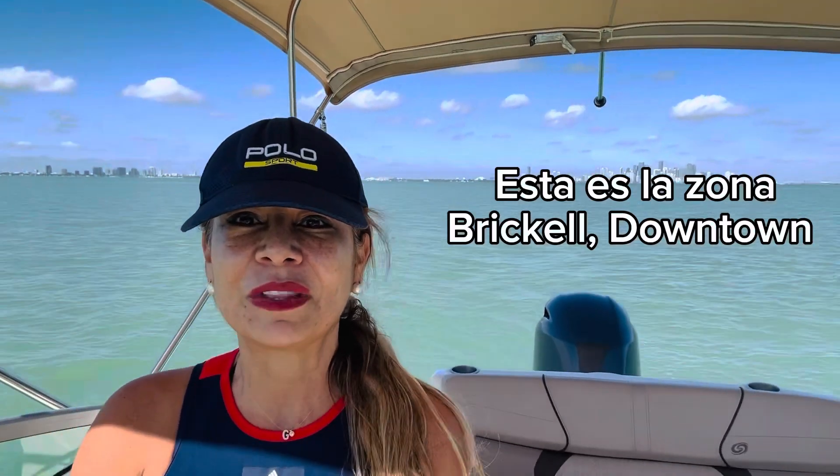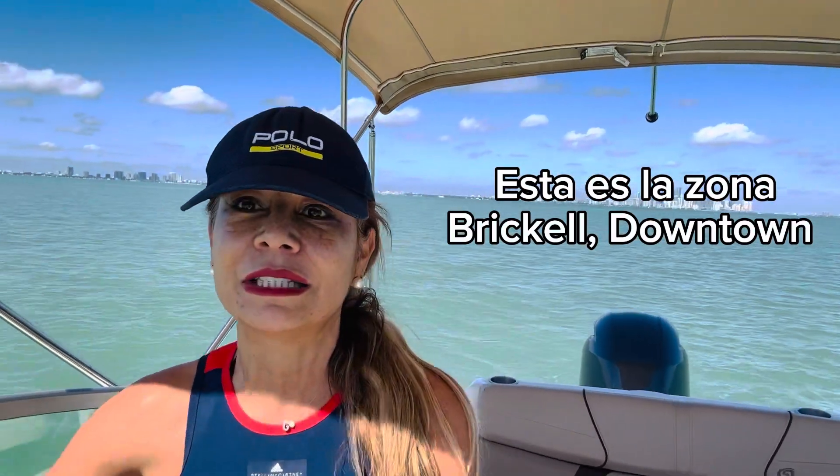You can probably see in the background right there — that's the Brickell area, downtown, and Edgewater. We're going to cruise by there so I can show you everything, all the buildings in that area.